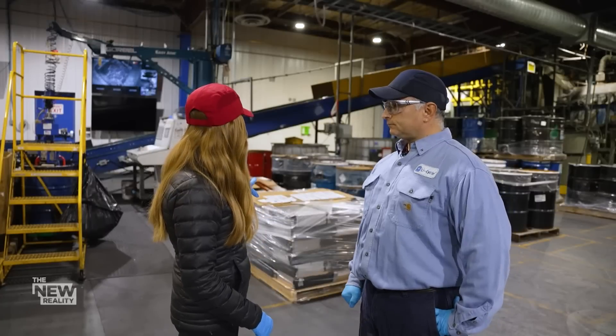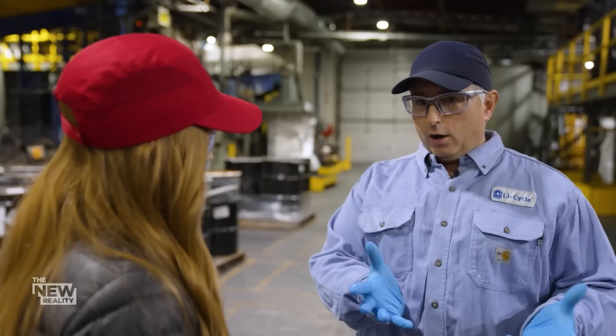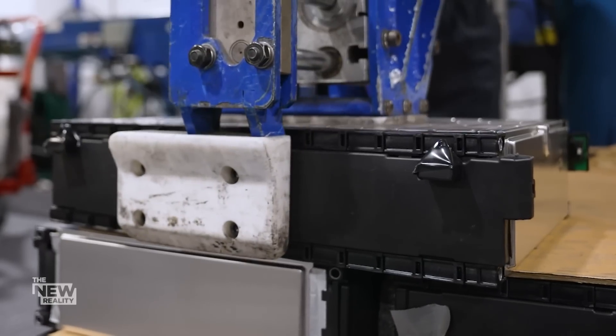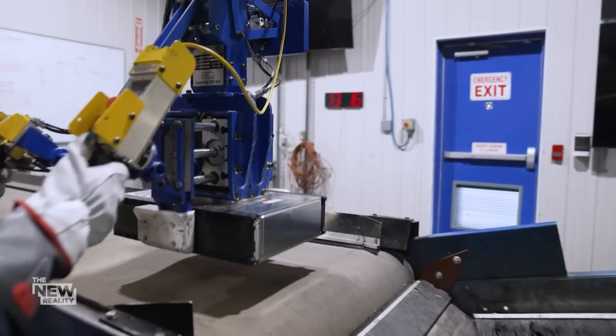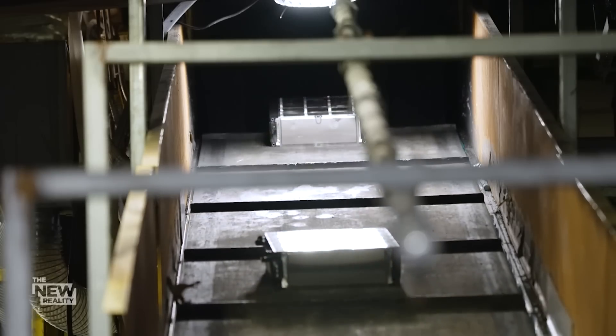So are these EV batteries behind us? That's right. This is a skid of modules. In an EV car, the entire bottom of the car would be full of these. We take off the bits and pieces that we don't want to shred, and then we lift it up onto the conveyor and send it on its merry way up into the shredder.